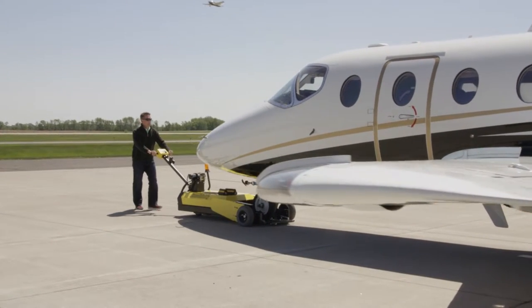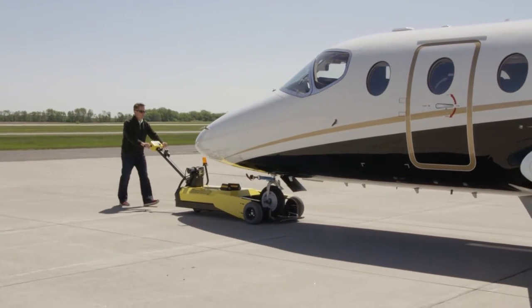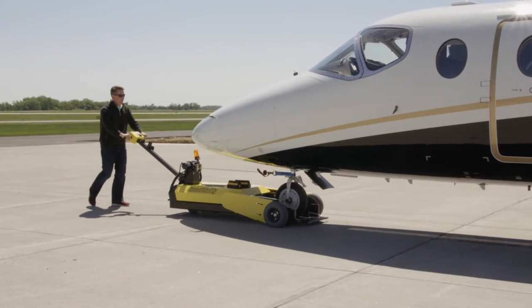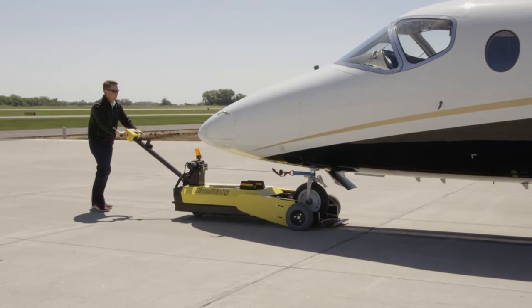Also, the quietness of the electric motors on our aircraft tuggers allows an operator to manipulate the aircraft while having the full use of sound, sight, and touch.